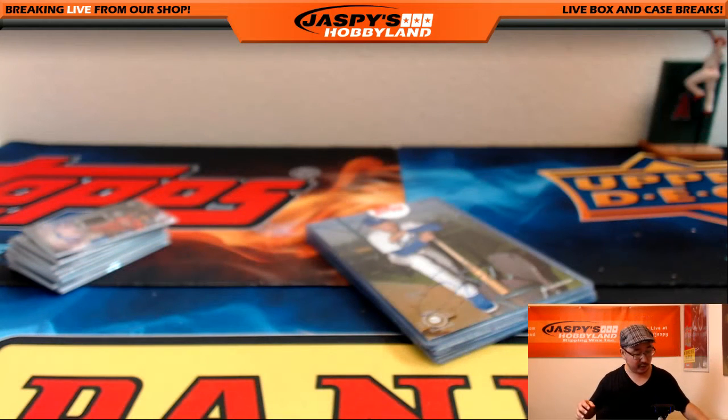All right, ladies and gentlemen, that was the random hit break. Those are the hits. I'm going to pause the video really quick, but when we come back we'll have all the hits typed in and then we'll go from there and see who gets what. Stick around.